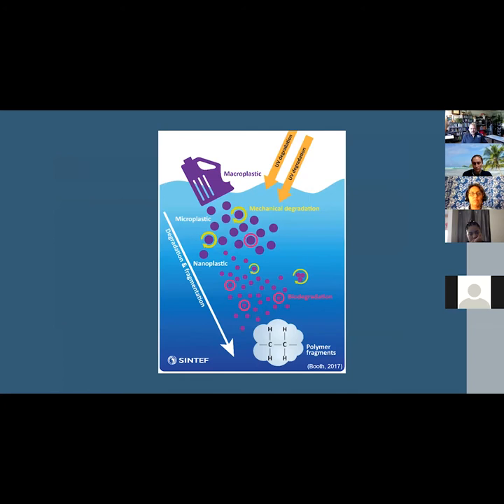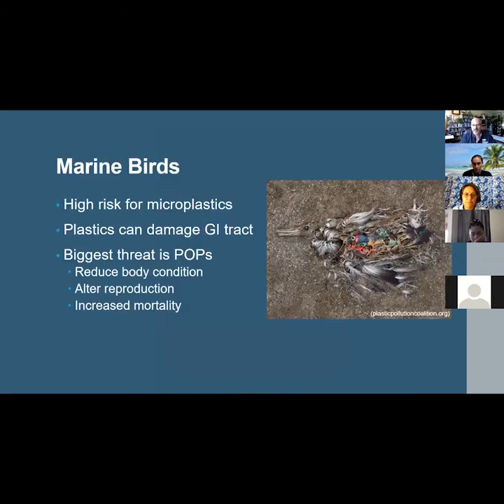This chart highlights what happens to plastic in the ocean and how secondary microplastics are created. It shows how UV degradation and mechanical abrasion act to fragment and degrade larger floating macroplastic pieces into smaller and smaller pieces called microplastics. Marine birds are at particular risk of ingesting microplastics because many of them feed on prey at the ocean surface, where buoyant plastic pieces commonly accumulate.